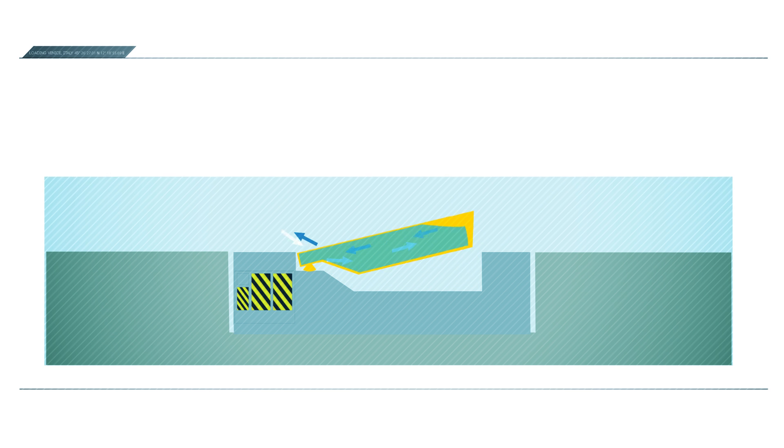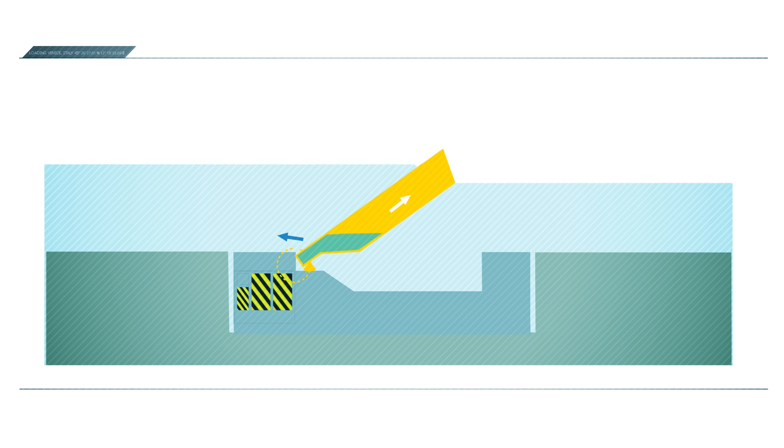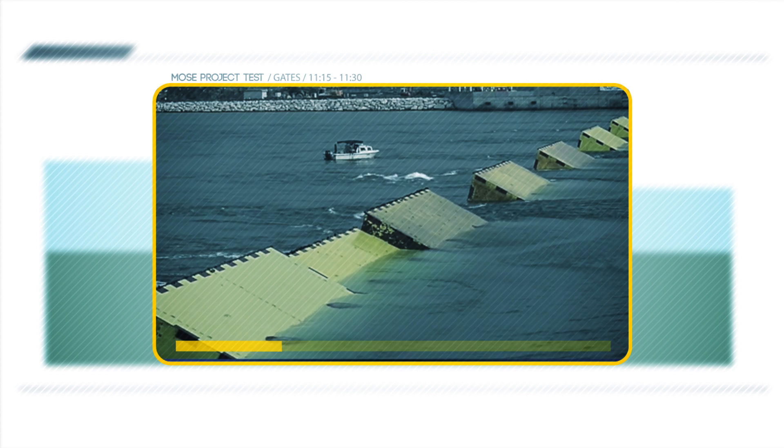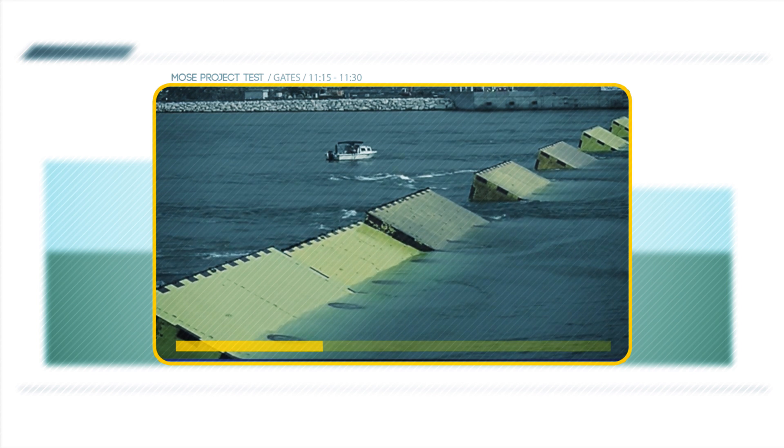Once all of the caissons have been put in position, the large floating barriers are fitted. These gates are hollow and filled with water. Whenever the tide rises and Venice is threatened, these gates will be raised by pumping air into them, thus emptying them of water. Giant hinges keep the gates attached to the caissons and allow the gates to keep high waters out of the lagoon.